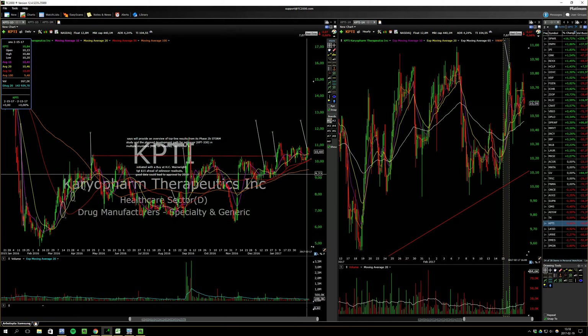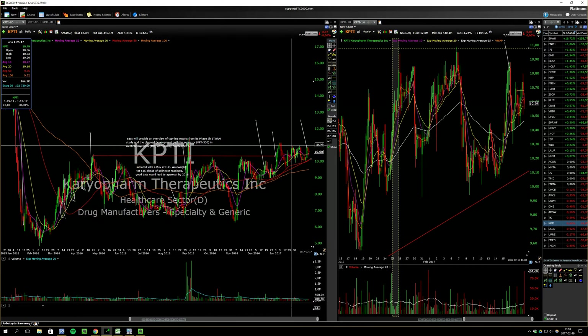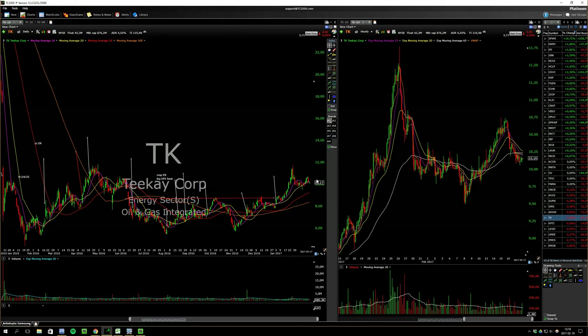KPTI attempted to break out a few days ago and fell back into the range. If it breaks the 11 area, it could go. It's been building higher lows and has a base-on-base kind of pattern. Biotechs are strong, so everything is kind of lining up — just needs to break out on volume.